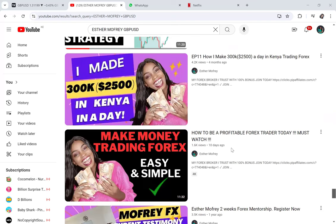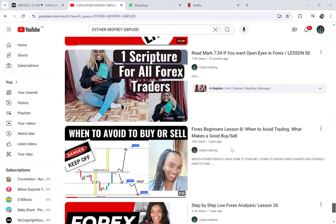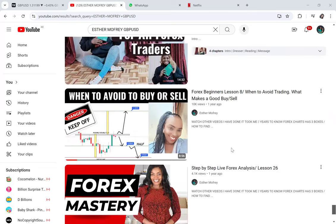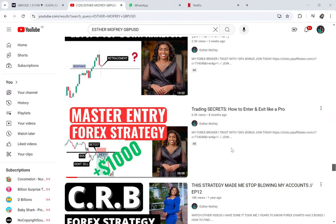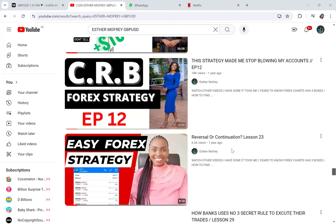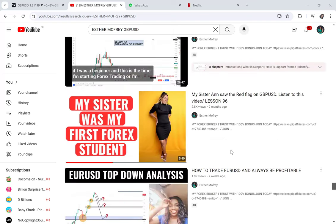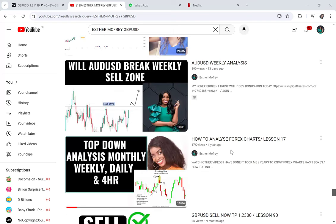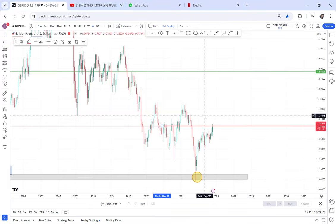I will look for it and then I will show you guys where I predicted — I did the video and it was the same double bottom game. I don't think I can find it, but it is there anyway. Let's go back to the video, sorry about that.